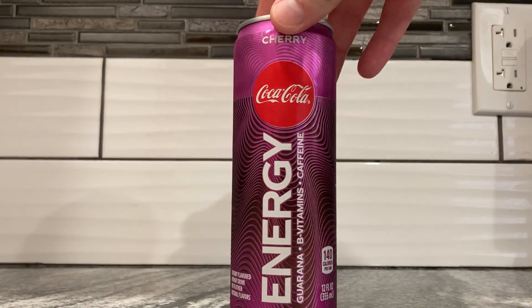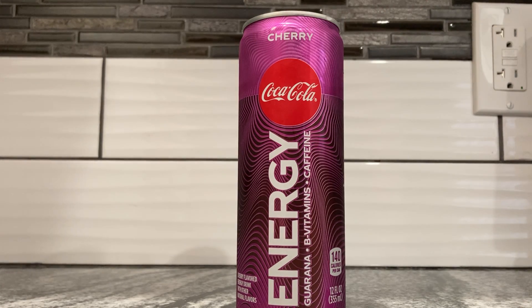This is Coca-Cola's energy drink, and I have covered the original flavor already — I think that was just a written blog. I don't believe I made a video on it, but I've never tried the cherry flavor, and I picked this up because I saw it and thought, oh yeah, I haven't tried cherry yet.